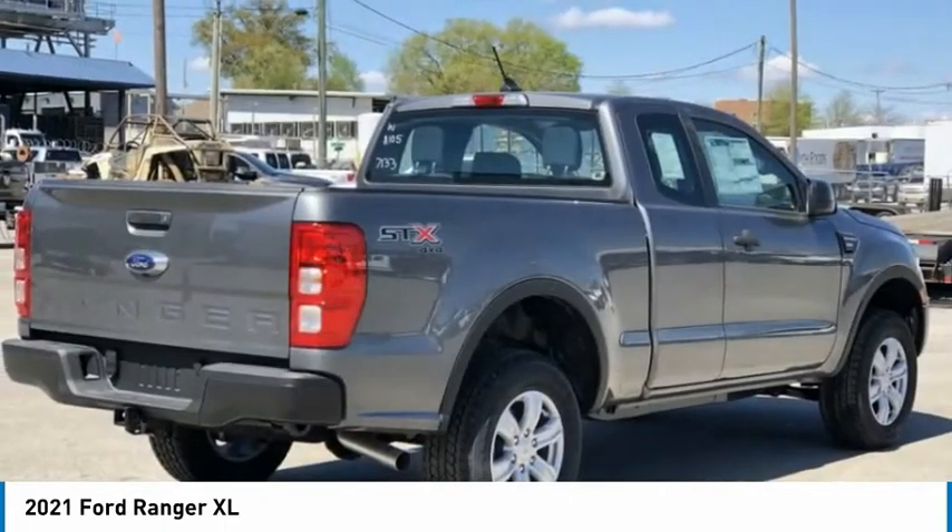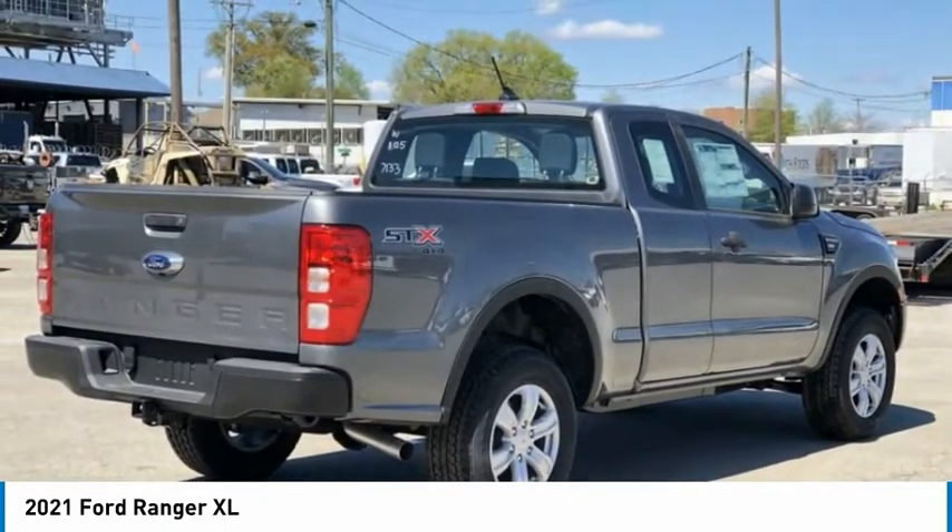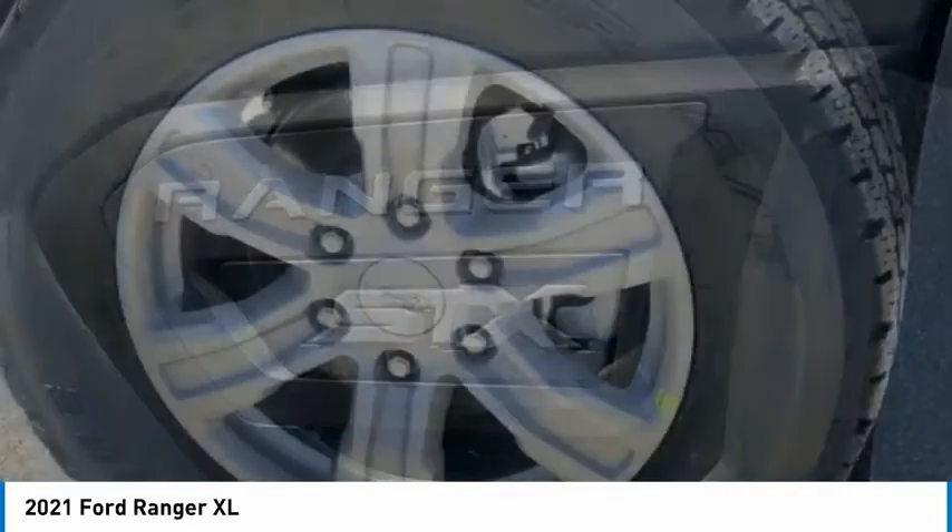Low tire pressure warning. This isn't just a vehicle, it's an experience. So stop in for a test drive today.